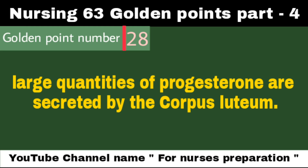Large quantities of progesterone are secreted by the corpus luteum. The progesterone hormone is involved in the menstrual cycle, pregnancy, and embryogenesis. The corpus luteum is a hormone-secreting structure that develops in an ovary after an ovum has been discharged, but degenerates after a few days unless pregnancy has begun.